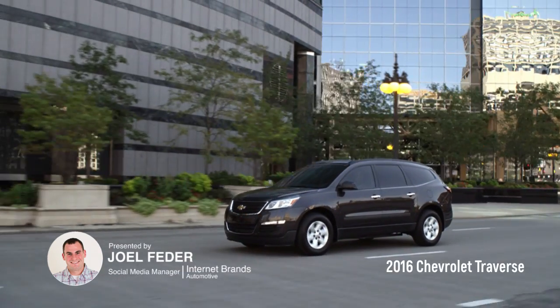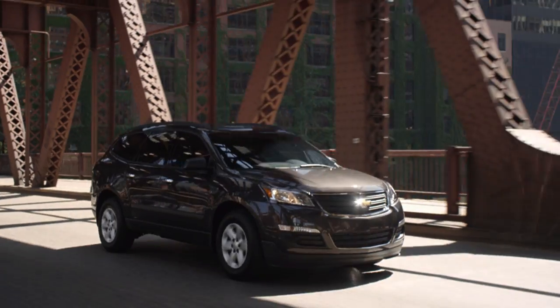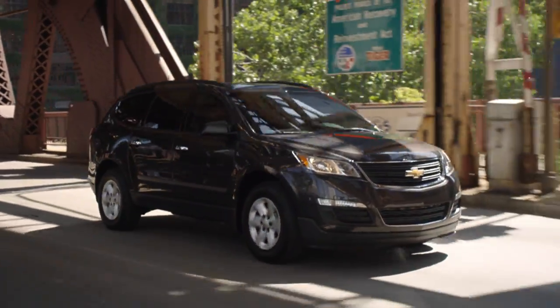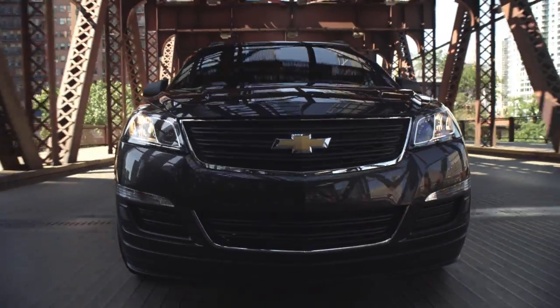The Chevrolet Traverse is an eight-passenger crossover SUV — one of GM's biggest family utility vehicles, similar to the GMC Acadia and the Buick Enclave. The Traverse competes with supersized crossovers like the Ford Flex, Honda Pilot, and Nissan Pathfinder.